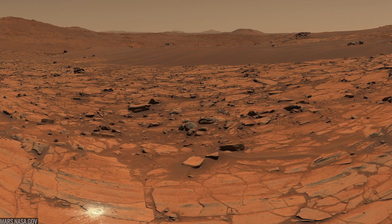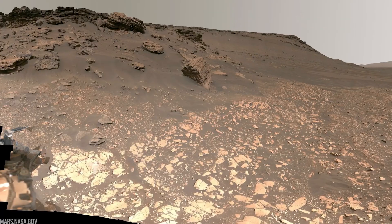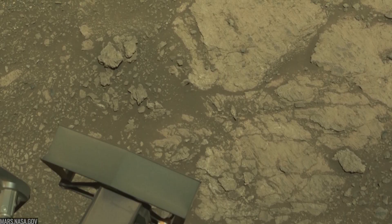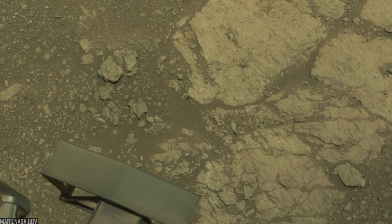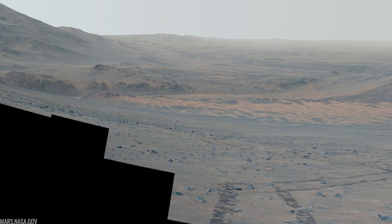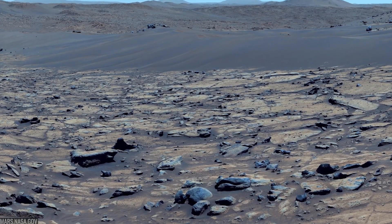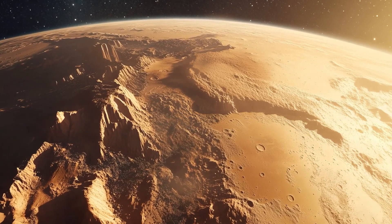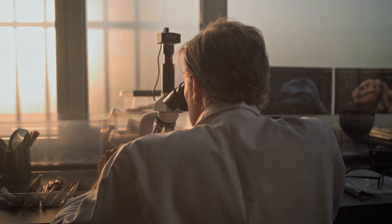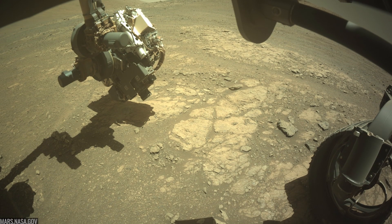Perseverance will keep scouting the best outcrops, prioritizing clay-rich layers where organics and fine textures are preserved. It will continue to document contact zones and bedding planes inside Bright Angel and beyond, hunting for the triad that matters most — texture, mineral, and organic signals co-located in the same microenvironments. The team will run down every non-biological route for making iron phosphate rims and sulfide specks, testing how groundwater, temperature, and time could mimic the patterns life makes. That skeptical loop is the engine of discovery.